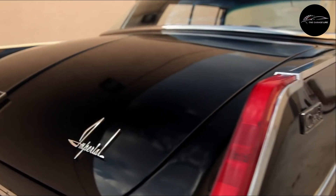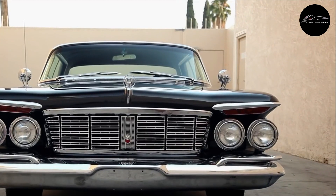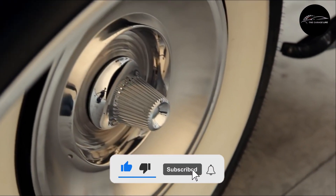Number 1: Chrysler Imperial. The Chrysler Imperial was a luxury automobile brand produced from 1926 to 1993. Known for its opulence and size, it featured innovative technologies such as power windows and air conditioning.